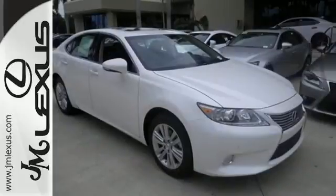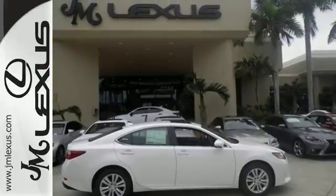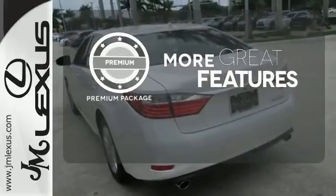Enjoy the smart access, home link, drive mode select, and smart stop technology. Your passengers will rave about luxurious amounts of leg room and the view through the moonroof. The premium package gives this vehicle that extra touch of class and luxury.